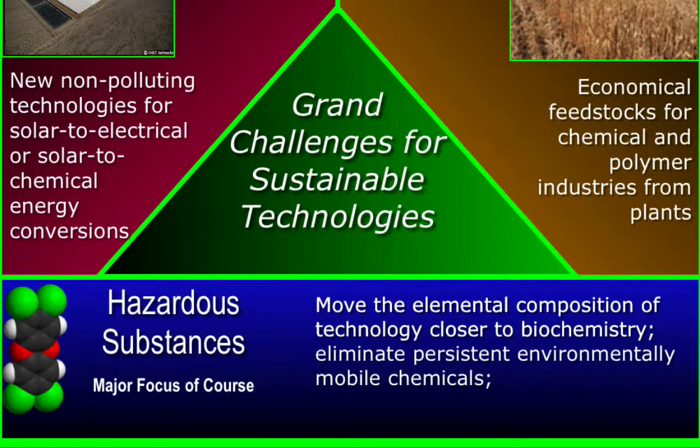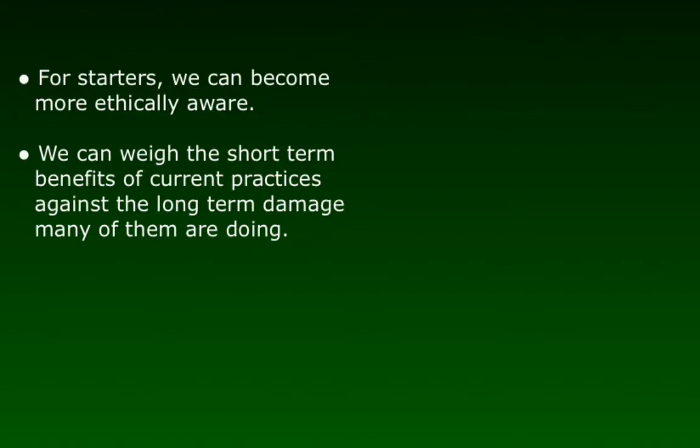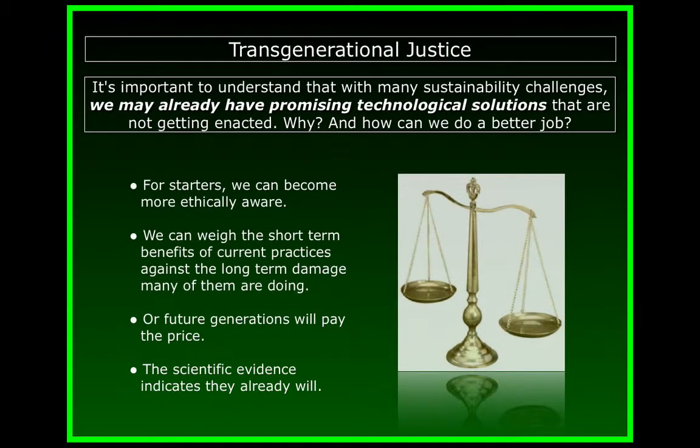When that's the case, green chemistry can help by developing better technologies for managing the persistent compound after it has been used. Finally, we really have to reduce and eliminate developmental disruptors. It's so important to understand that with many technology-related sustainability challenges, we may already have promising solutions that are not getting enacted. We can become more ethically aware. We can weigh the short-term benefits of current practices against the long-term damage many of them are doing and try to understand how to cost-account this damage to health and the environment into our existing economic structures. If we don't, future generations will pay the price. The scientific evidence indicates that they already are going to be paying a heavy price.